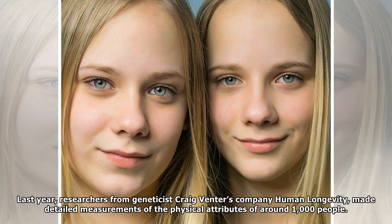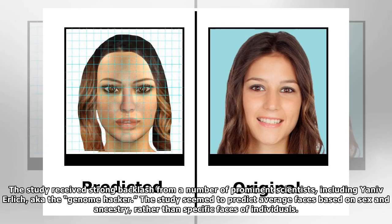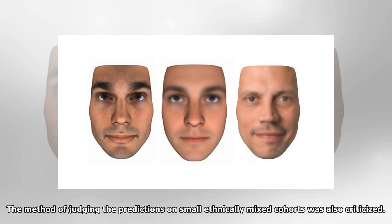The full-picture research on DNA phenotyping has advanced rapidly in the last year with the application of machine learning approaches, but the extent of our current capabilities is still hotly debated. Last year, researchers from geneticist Craig Venter's company Human Longevity made detailed measurements of the physical attributes of around 1,000 people. Whole genomes — our complete genetic code — were sequenced and the data combined to make models that predict 3D facial structure, voice, biological age, height, weight, body mass index, eye color, and skin color. The study received strong backlash from a number of prominent scientists, including Yaniv Ehrlich, aka the genome hacker. The study seemed to predict average faces based on sex and ancestry, rather than specific faces of individuals. The method of judging the predictions on small ethnically mixed cohorts was also criticized.